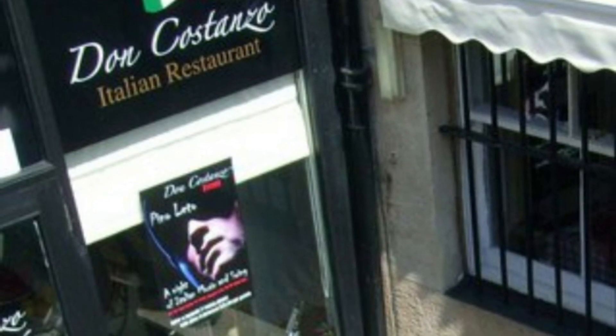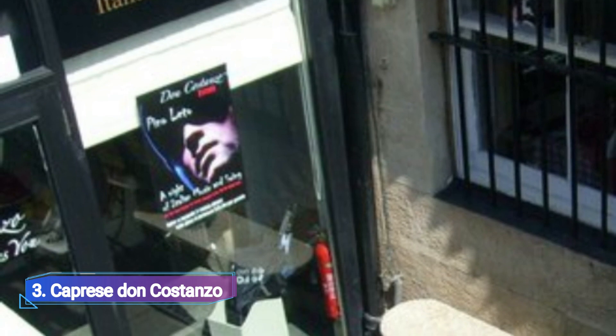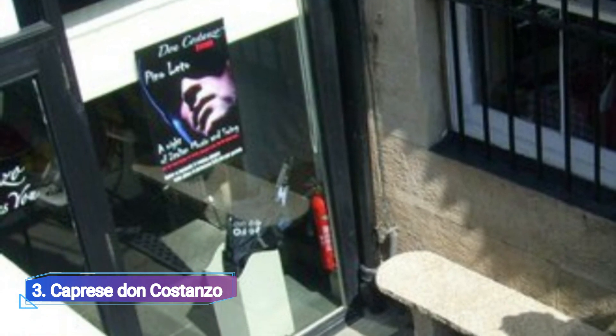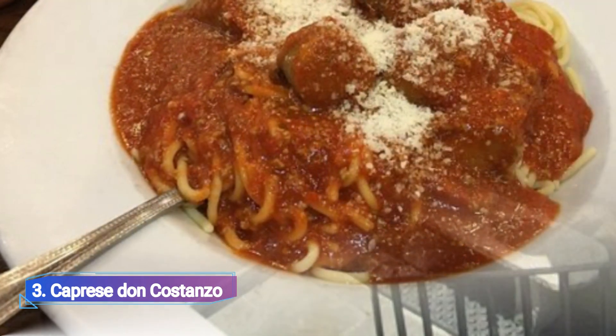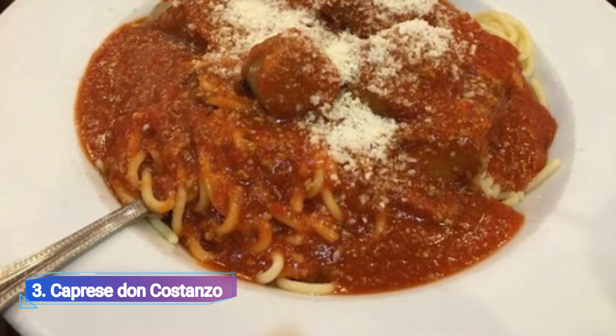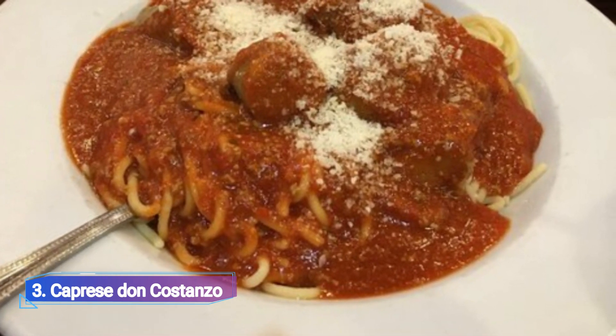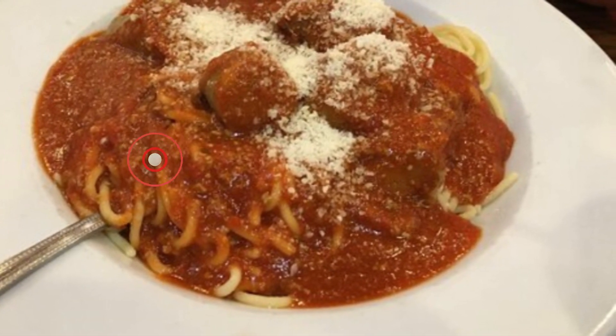3. Caprese Don Costanzo. For years, regulars have been going to this restaurant every week. Browse the menu for authentically traditional fare like carbonara, spaghetti vongole, and Milanese chicken. There is a true focus on providing very outstanding service, and customers can anticipate feeling at home during their Italian dining experience.